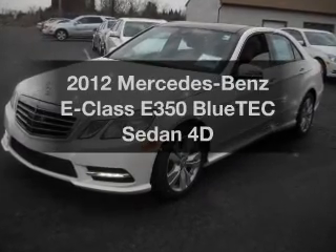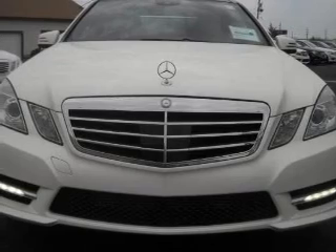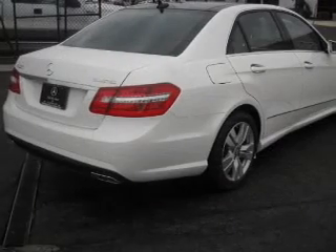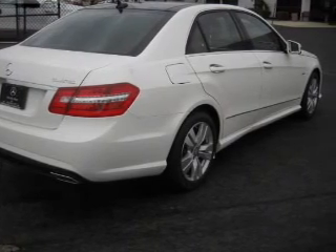Check out this 2012 Mercedes-Benz E-Class. If you're looking for an automobile with great attributes, look no further. With a reliable engine connected to a smooth shifting transmission, premium wheels give a more luxurious look.